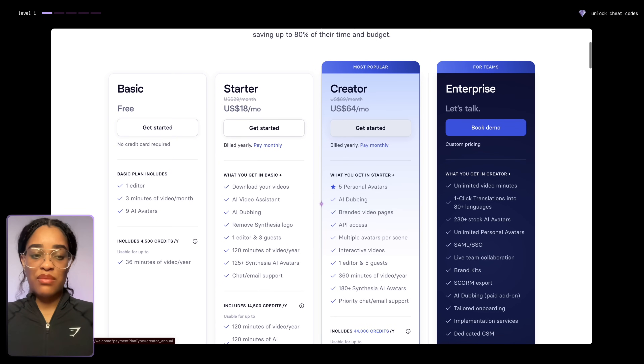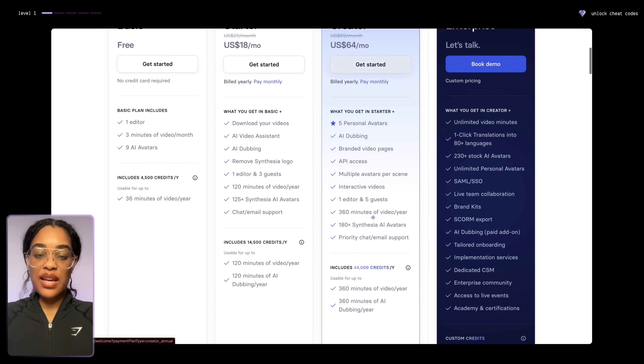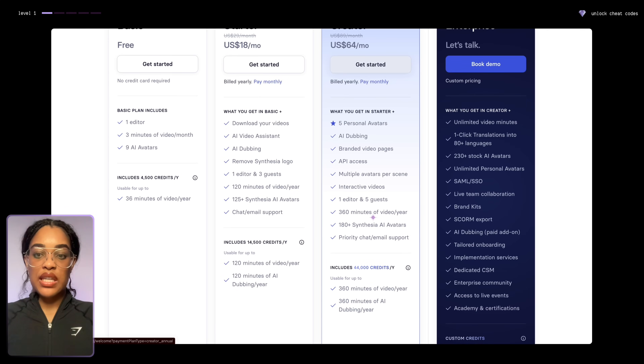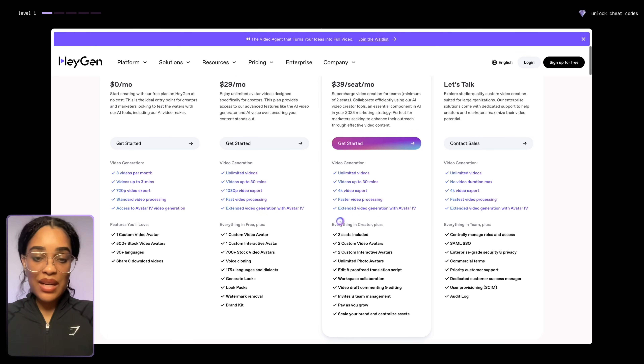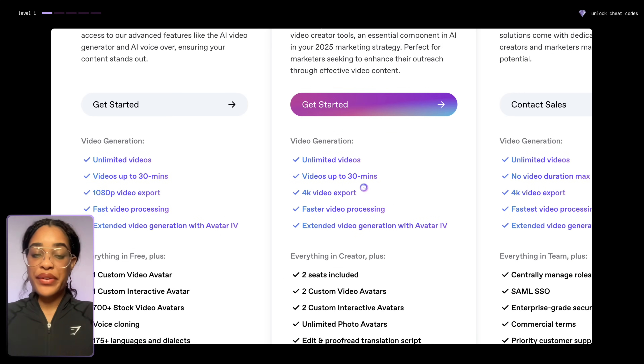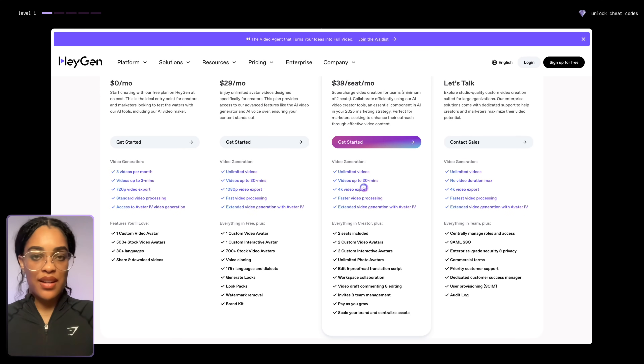This is a good method, but it's one you only want to do if you have money to spend. Looking at pricing, it can get quite pricey — like $64 a month. You really do need the paid plan: at $39 per month you can have videos up to 30 minutes, so the paid plan is what you're going to need.